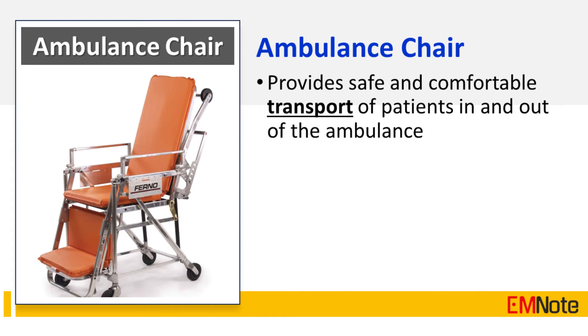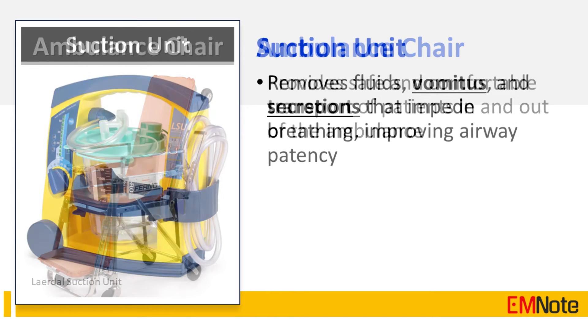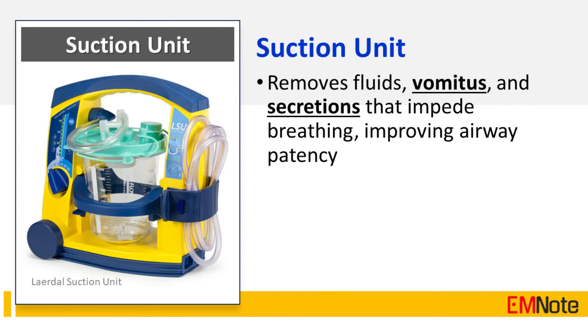The ambulance chair provides safe and comfortable transport for patients in and out of the ambulance. A suction unit helps remove fluids, vomitus, and secretions that impede breathing, improving airway patency.